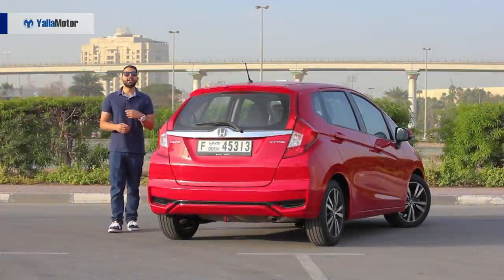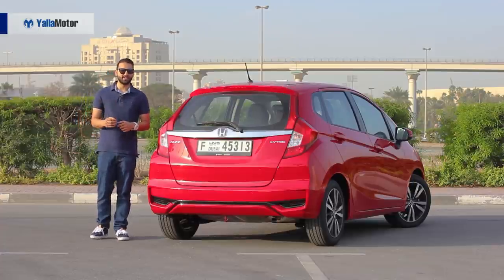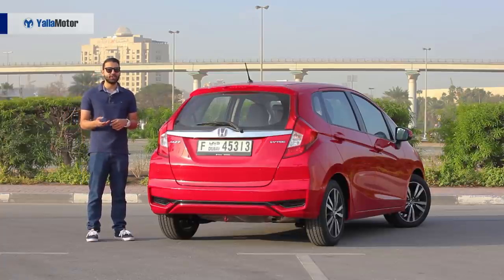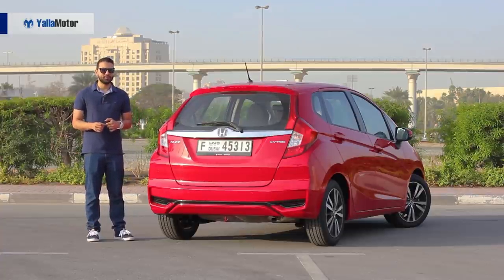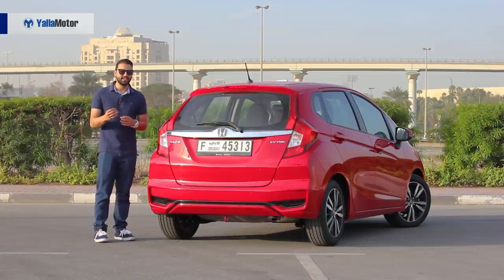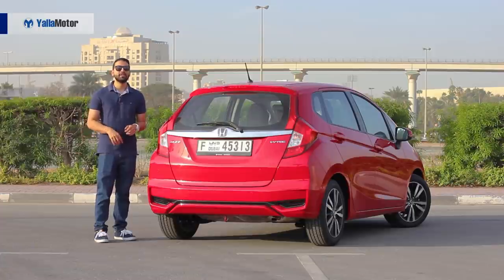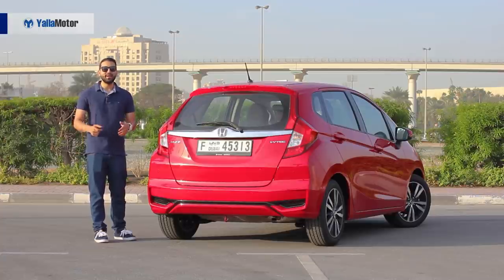The Honda Jazz has been a hit and miss for the brand in the Middle East. The first-generation model was an absolute success with sales greatly exceeding monthly targets. The second-generation model, not so much, and that was to do with its ludicrous price tag. Unfortunately, this all-new model follows in the footsteps of its lesser successful sibling and dons a nonsensical price tag of 63,900 dirhams. To put that into perspective, that's just 3,000 dirhams less than the larger, more practical, better looking and better equipped Honda Civic.